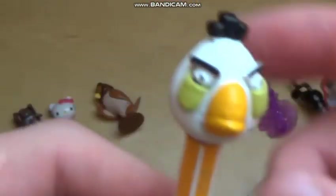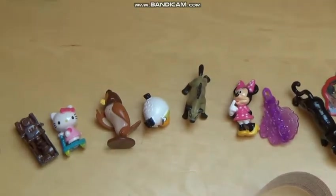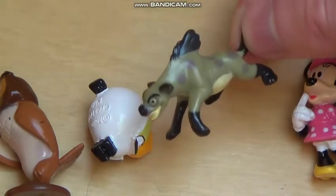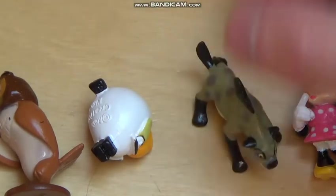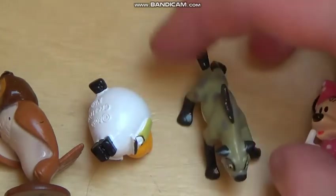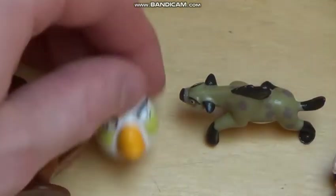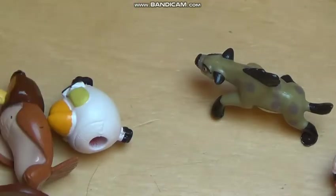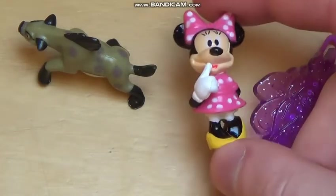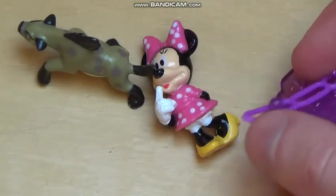Then came this hyena from The Lion King — simply a high-quality figure. I also have a soft spot for evil characters — like in Lord of the Rings, I actually found the orcs the funniest. Anyway, next comes Minnie Mouse as you know her.